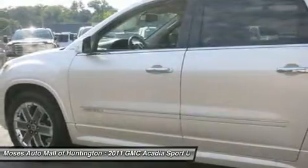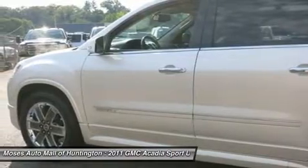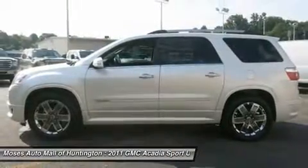Luggage rack, Bose premium sound system, power liftgate, under-floor rear cargo area storage, and heated mirrors.